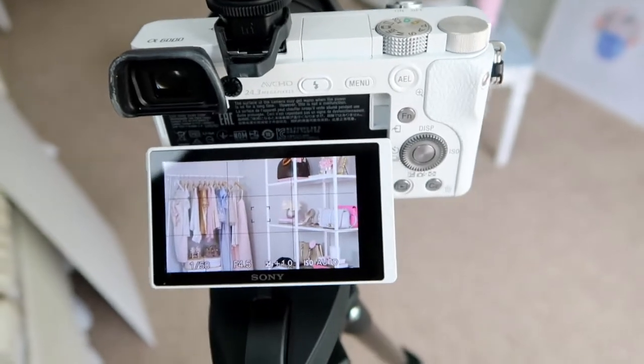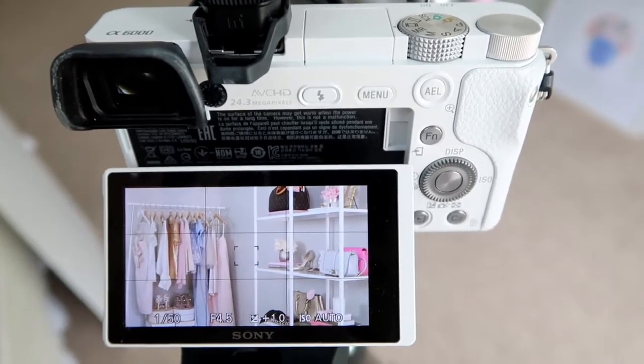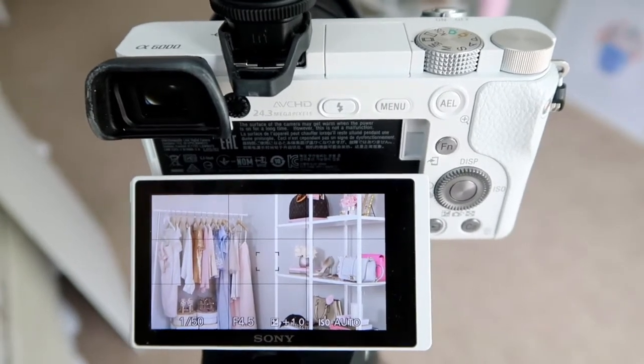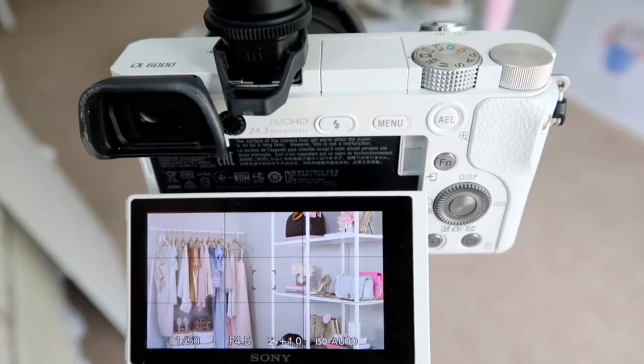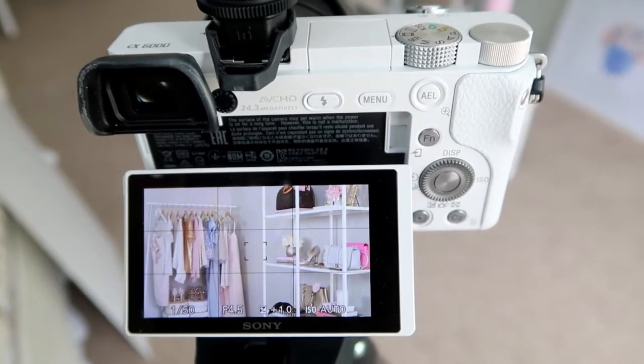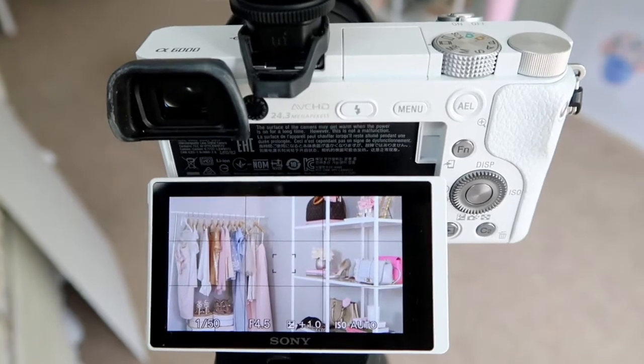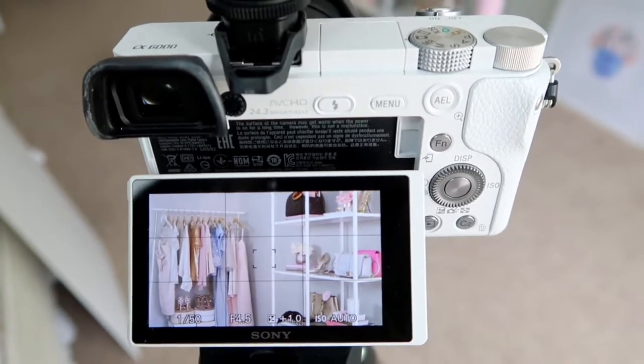The downside is you will need somebody to adjust it, or I have shot solo when Tim's at work: I'll just sit down, push start, run and sit down, then come up and stop it and re-look to make sure I like how it's looking. It takes more time but it is doable.